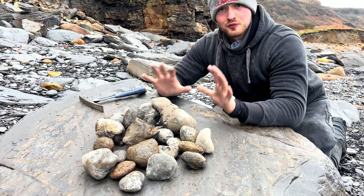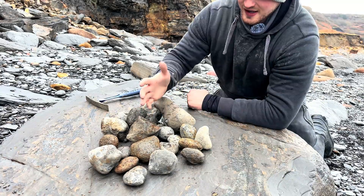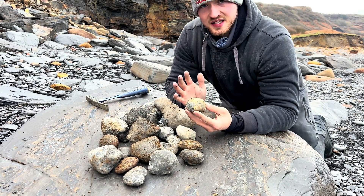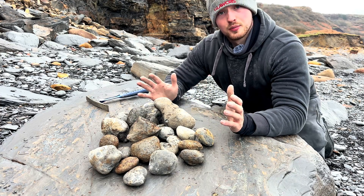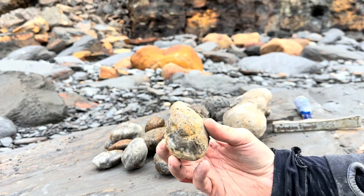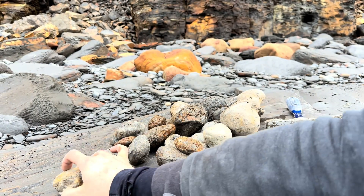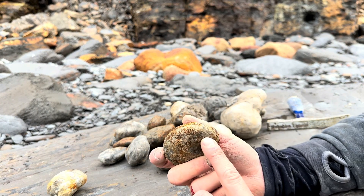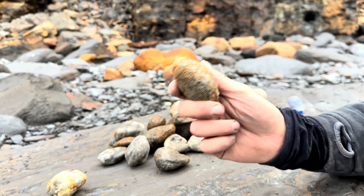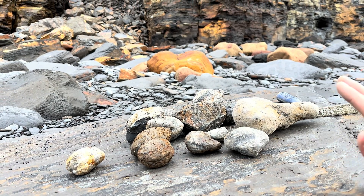These are the Dactylioceras nodules that we've managed to collect so far. A few of them I can't see anything on the outside. Some of the better nodules we'll take home as is, but all the other nodules we'll crack open and see what we get out of them. This nodule looks like it should split open quite well so we'll keep hold of this one. A few of these other nodules you can see ammonites inside but they're a little bit too thin to try and crack with the hammer and chisel, so we'll take these ones home. These are the ones that we're left with — let's crack some open.